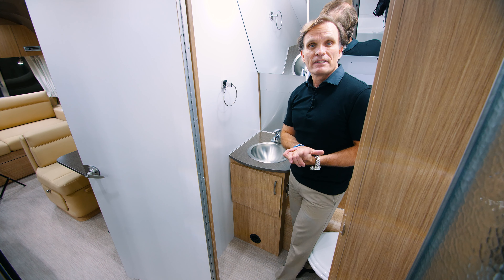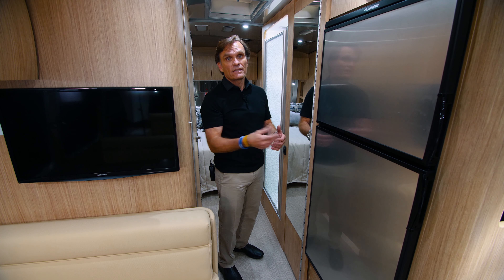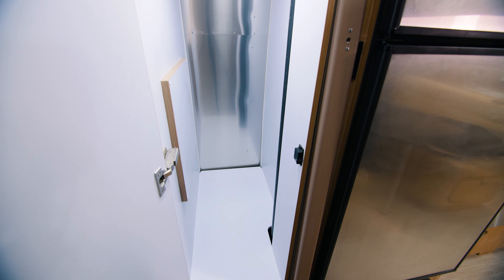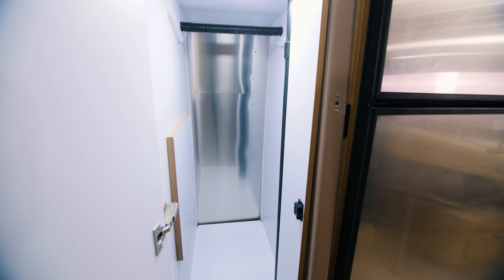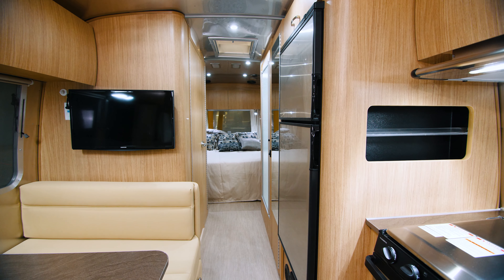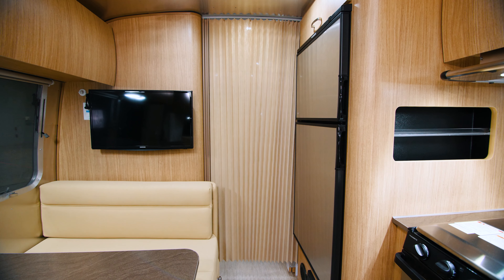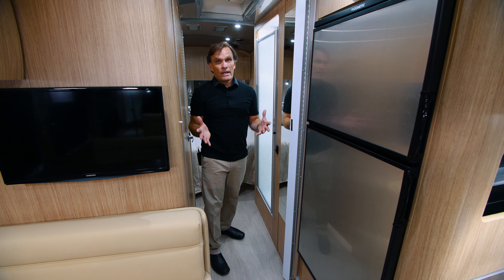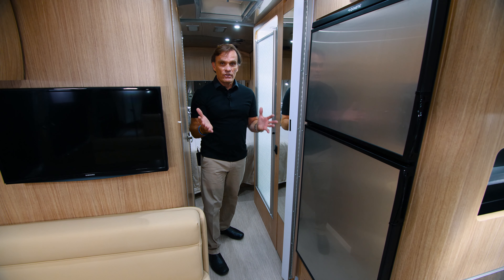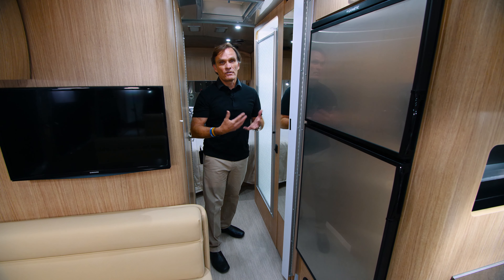Another nice feature in this Airstream is your hallway closet and also privacy screen. Simply pop this open and you've got your closet door right here — a great place to hang those long clothes — along with a nice built-in mirror. And then your privacy screen just pops out if you want to have some privacy from the dinette, galley, and living area from the bedroom and shower area. I really love this floor plan because of the separate shower and bathroom area, the privacy that you get, and just the spaciousness — how much lounging area you have for entertaining or just relaxing.